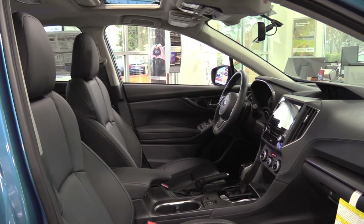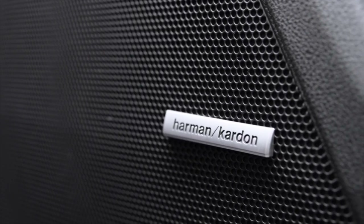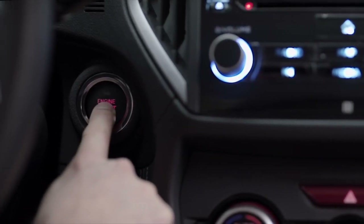And you can hear every note of your favorite tune with the outstanding audio performance of the available 432-watt equivalent Harman Kardon premium audio system. There's also keyless access with push-button start.